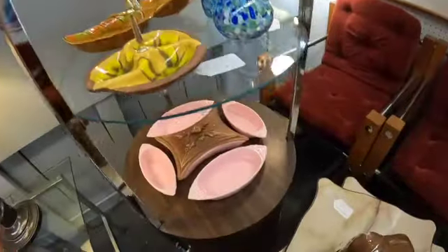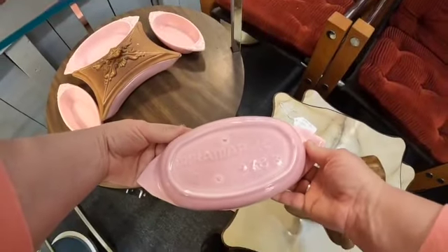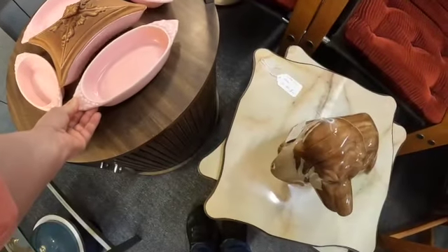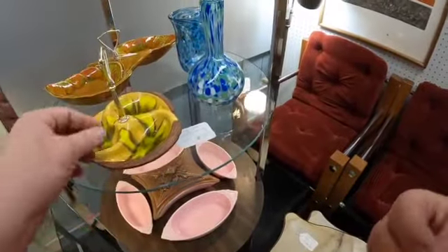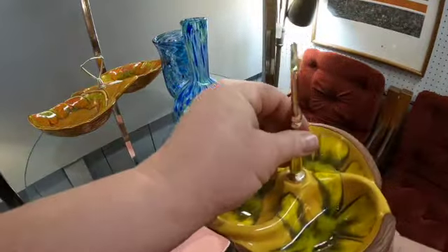Look at that — what do you want to bet, California pottery? Oh, it is California pottery! How did I know? They just have a distinct glaze — it's very distinguished. This is California pottery as well. These are very pretty.